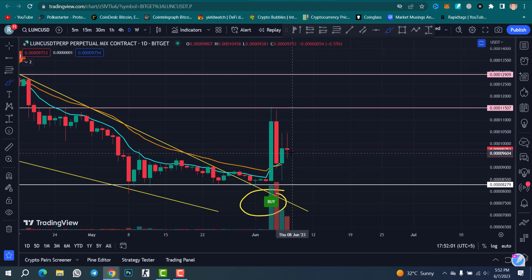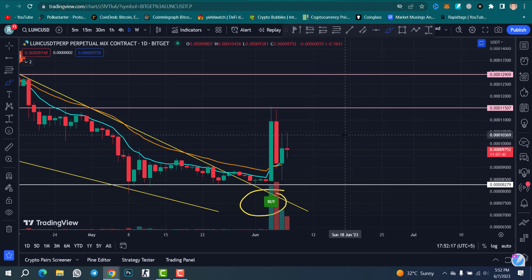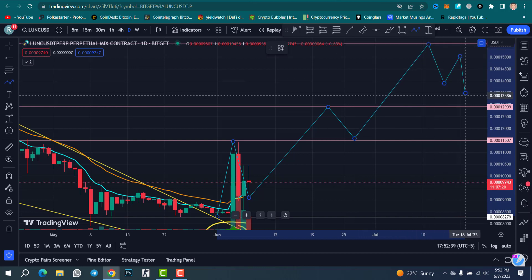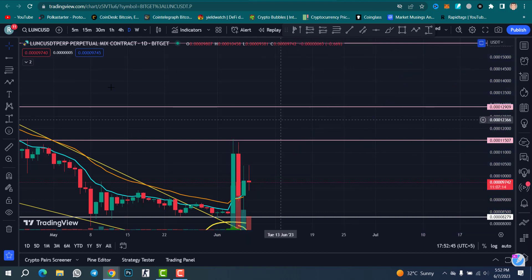I expect that we will touch this resistance line once again within one or two days. The support line is at 0.000000082 79. Since the falling wedge pattern is a bullish pattern, I expect that soon we will touch our target — a 150% move is coming in the upcoming days. If we break this level, according to Fibonacci and Elliott Waves, we can bounce back and go up toward our target.